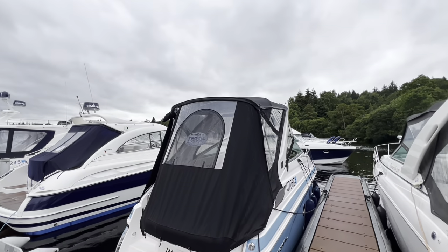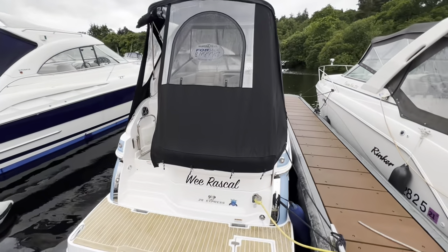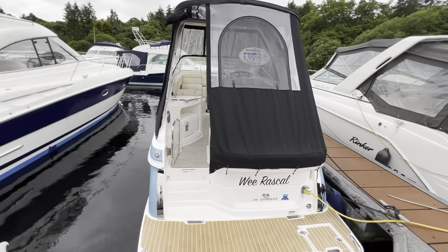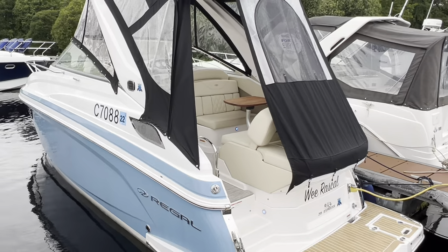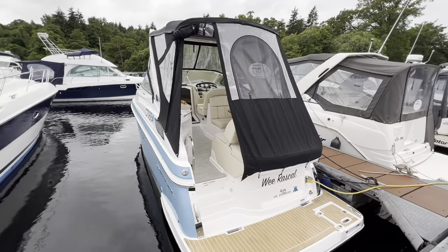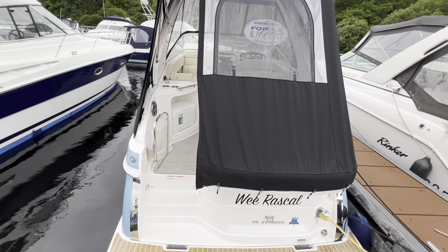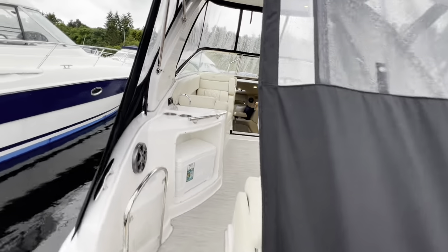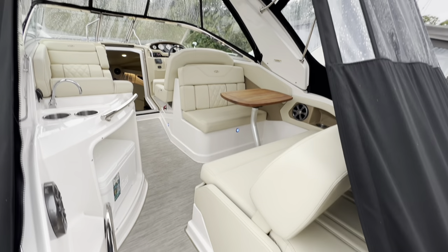A far cry from the sunny skies of Florida where these are put together, but the build quality is proudly American and second to none. I'm going to say it's a big statement — I am slightly biased because I do have a 2018 Regal myself — but I think 28-foot sports cruiser wise, this is probably one of the best on the planet, if not the best. Finish wise, looks wise, and just usability wise.